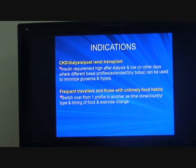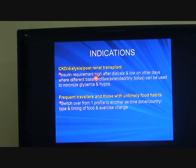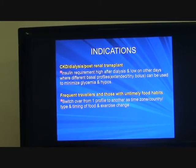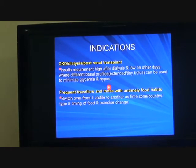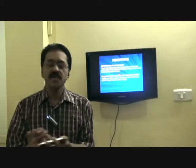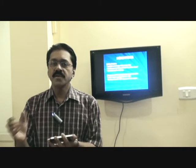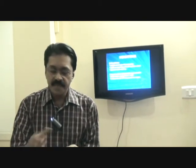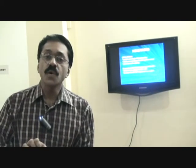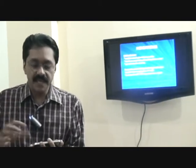Other indications will be coronary artery disease and chronic kidney disease, where the requirement of insulin keeps changing. Frequent travellers can switch from one basal to another when crossing time zones. Insulin pumps are useful not only in uncontrolled diabetes but also in brittle diabetes, especially with frequent episodes of low sugar or hyperglycemia.